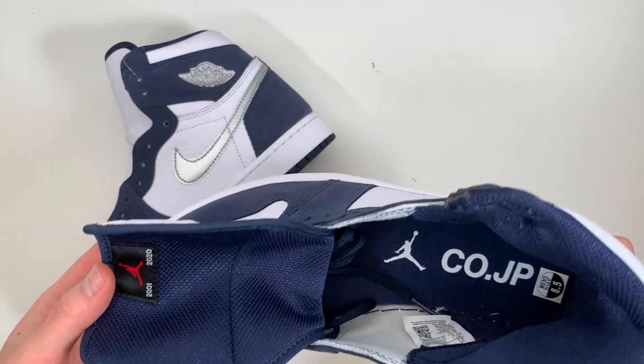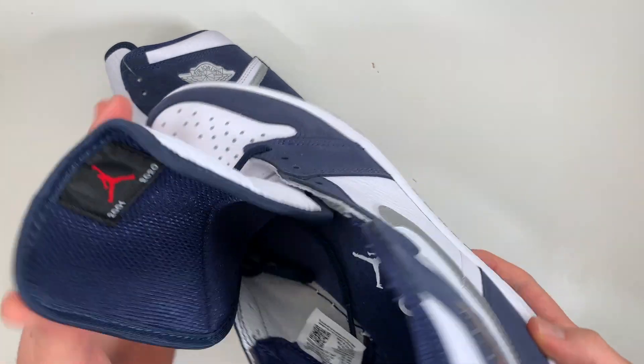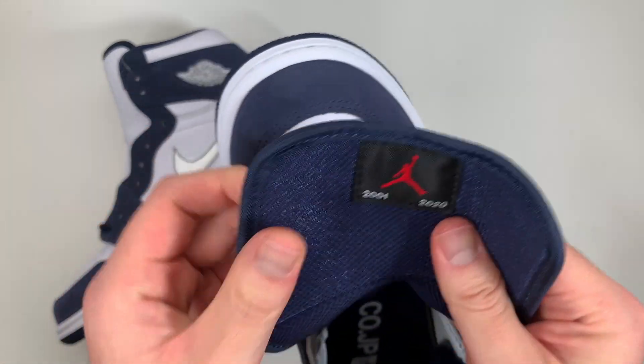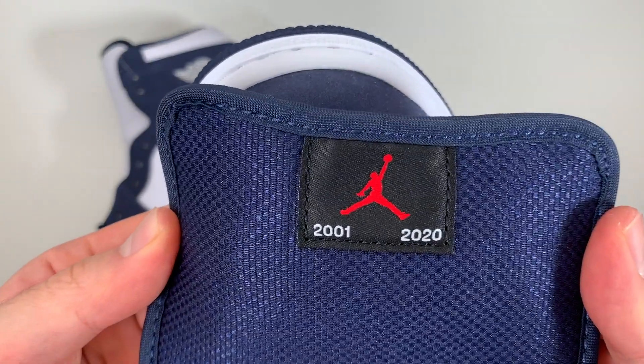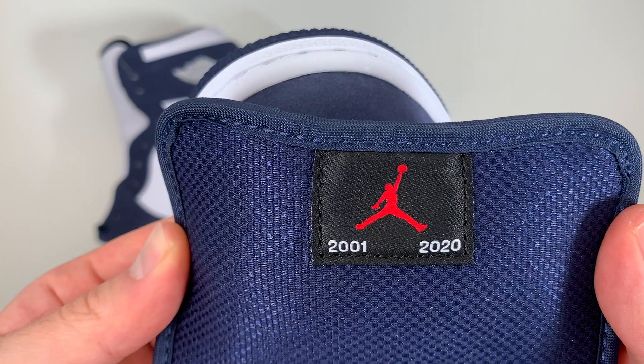On the inside, the inner lining and insole are all done up in navy. On the back of the tongue, another homage to the original release — a Jumpman logo in red, with 2001-2020 written on the corners.